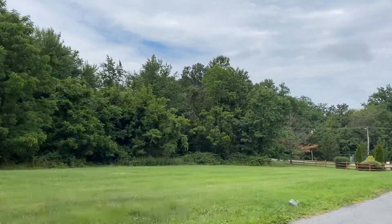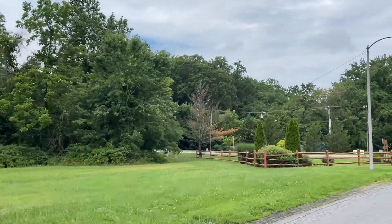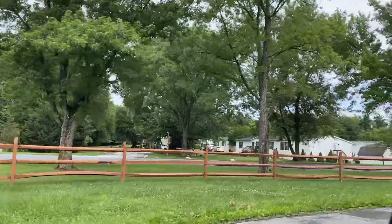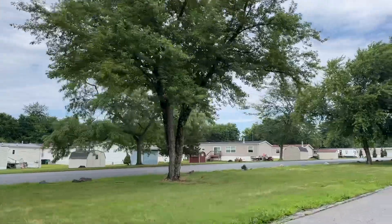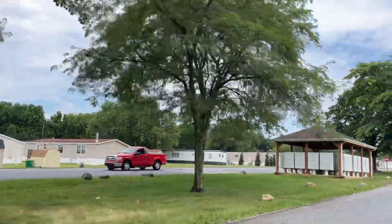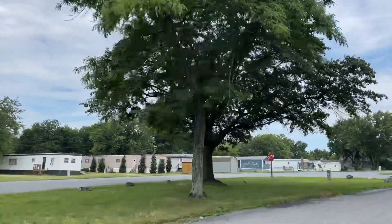Middletown has a nice downtown. This park is set apart but very close and convenient to shopping and the downtown part of Middletown. The park has a couple of baseball fields with a lot of activity in those baseball fields in the spring and summer months.